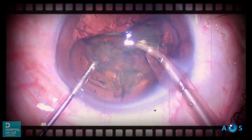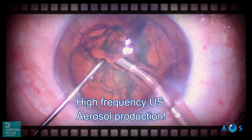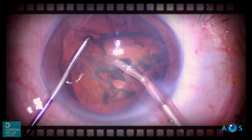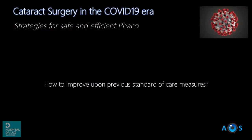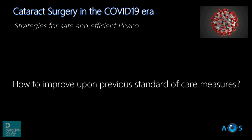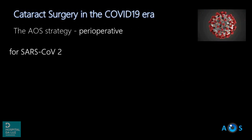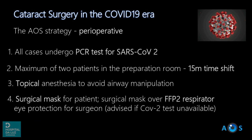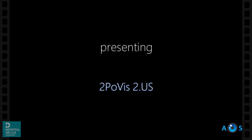In ophthalmology, the most high-volume surgery is phacoemulsification, which has been studied as an aerosol-generating procedure due to the use of high-frequency ultrasound energy. Therefore, it is important to improve upon previous safety measures in order to protect both the patients and medical teams. Based on the evidence provided by Darcy and collaborators, we developed a new protocol for cataract surgery in our departments.